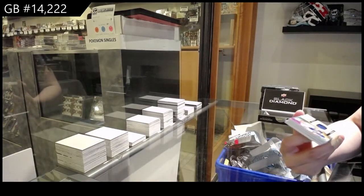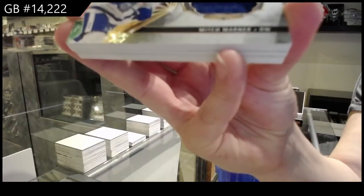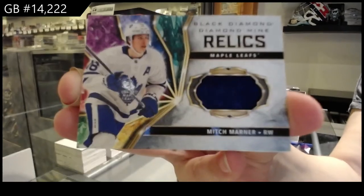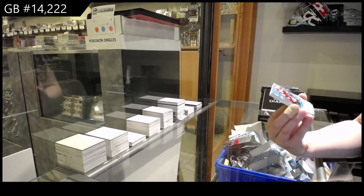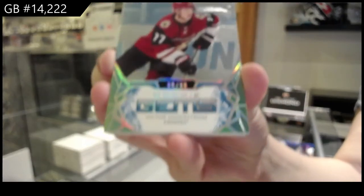We've got a Diamond Mine Relics jersey for the Toronto Maple Leafs, Mitch Marner. Rookie Gems, number 299, for Arizona, Victor Soderstrom.